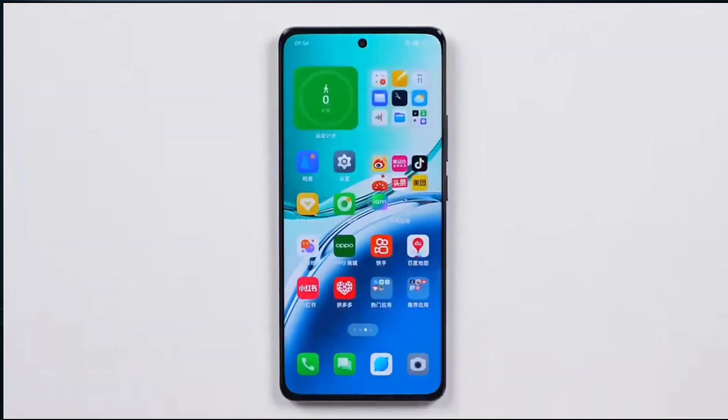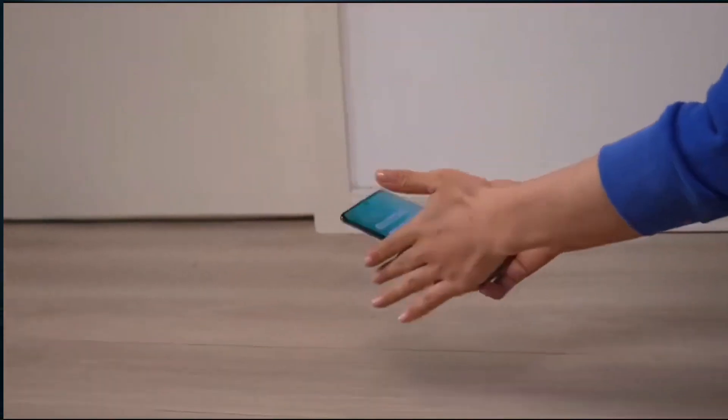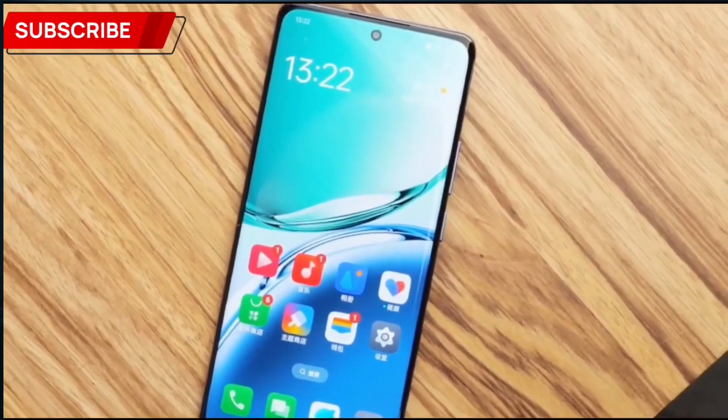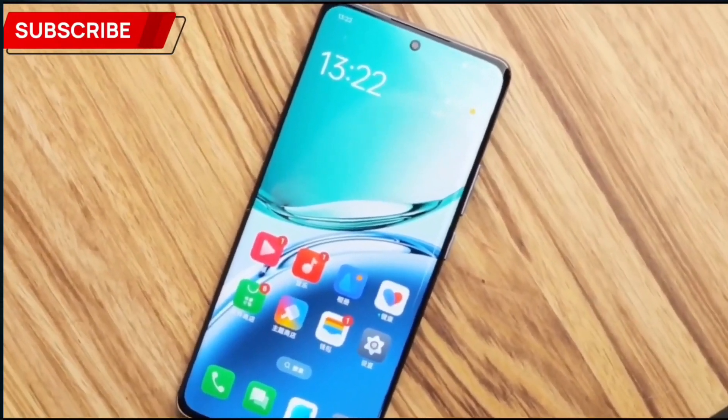What do you think about the design of this smartphone? You can let me know in the comment box. Secondly, talking about the display — the smartphone has a 6.7-inch Full HD AMOLED panel with a 120Hz high refresh rate display. For the higher refresh rate, whenever you play games, you will get a smooth experience. The display also has 950 nits peak brightness, so you won't face any brightness issues in darkness or sunlight. In this budget range, the display quality is decent.